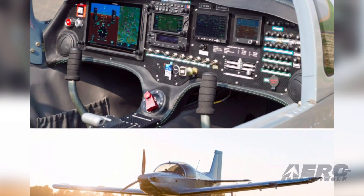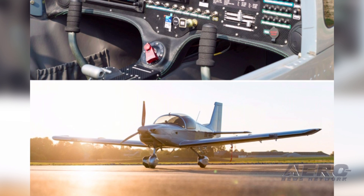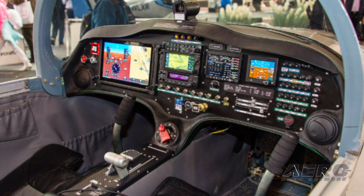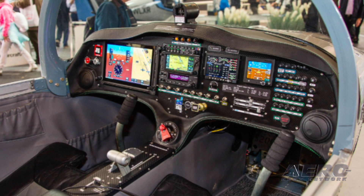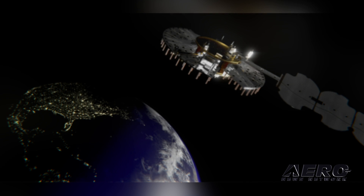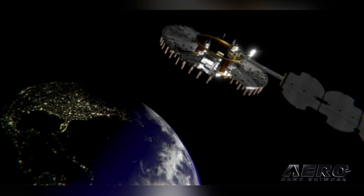Sonica Aircraft displayed the Sonica 200 Trainer Pro last week at Aero Friedrichshafen. The first Sonica 200 Trainer Pro will be delivered to an aviation school in Turkey this summer. Harris Corporation has received an $84 million contract to create Navigation Technology Satellite 3, which is scheduled to launch in 2022.